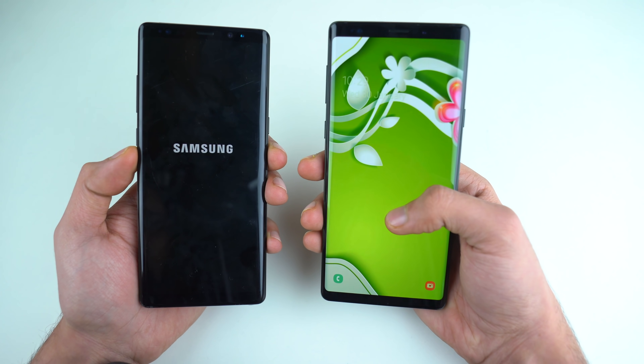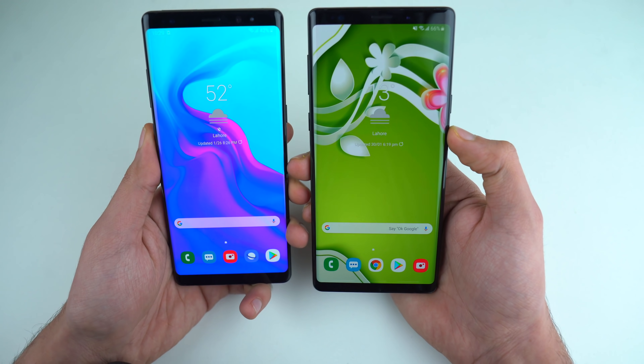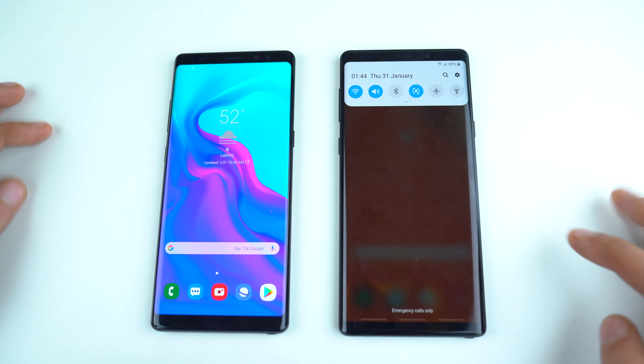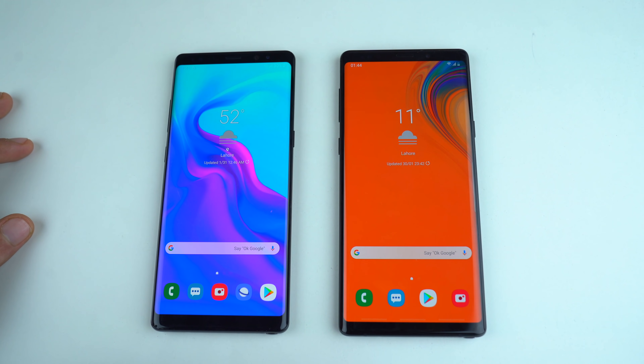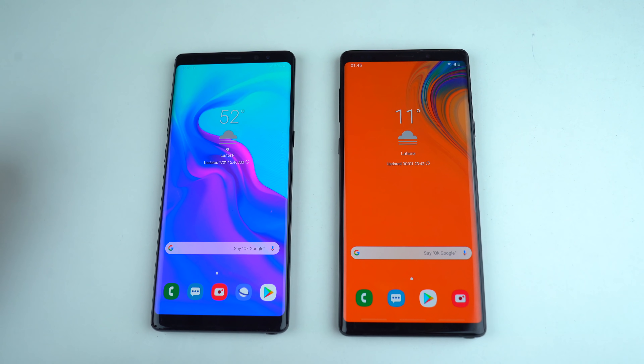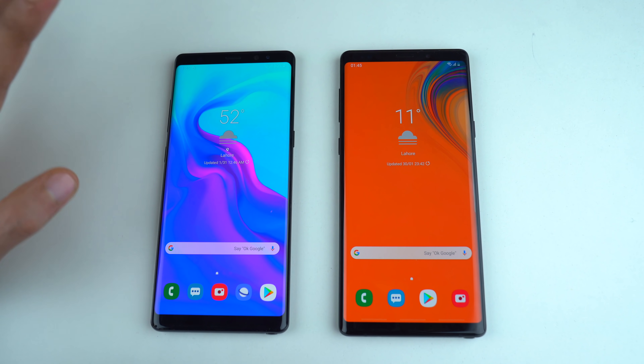I think the Note 9 will win — and yes it does. The Note 8 follows about two seconds behind, so not a huge difference. As you can see, both phones are rocking the fresh One UI look — a huge upgrade for both phones. I'm really happy that Samsung has brought all the features from their current flagship phones to last year's flagships with One UI. Nothing is missing, and that is amazing.